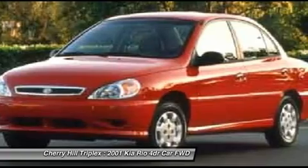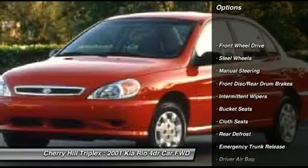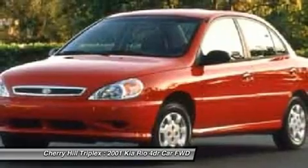Here are some of this vehicle's great options: driver airbag, rear defrost, front wheel drive, bucket seats, passenger airbag, intermittent wipers, cloth seats.